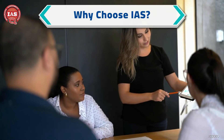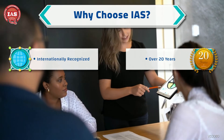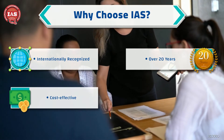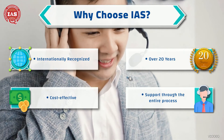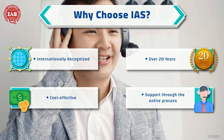IAS is an internationally recognized certification body with over 20 years of industry-leading expertise. We offer cost-effective certification services and support businesses through the entire certification process. When you choose IAS for RoHS certification, you can be confident that you are working with a reputable and experienced organization.